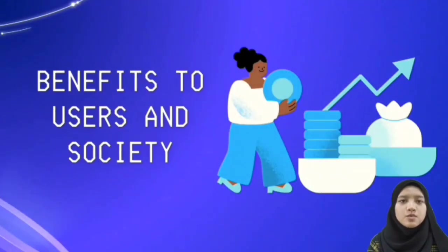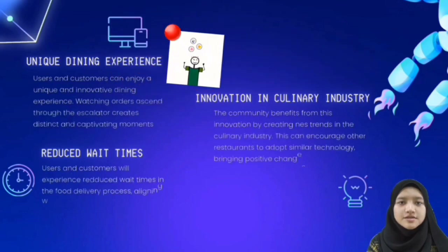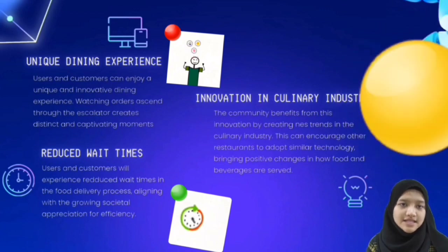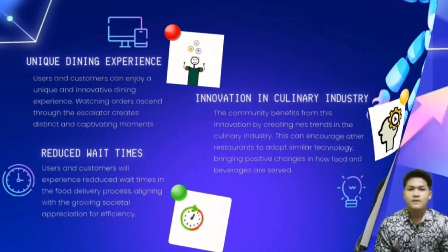Some of the benefits users will enjoy include a unique dining experience — customers can enjoy an innovative dining experience, watching their order move along the escalator, creating a captivating moment. Besides that, reduced wait time means customers will experience faster food delivery, aligning with the growing appreciation for efficiency. Lastly, this innovation benefits the community by creating new trends in the culinary industry.